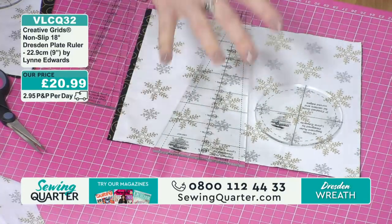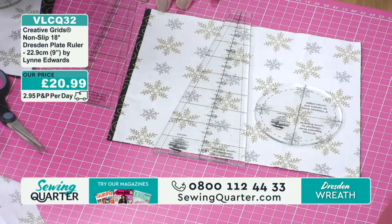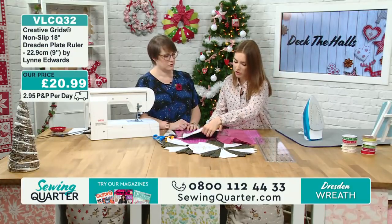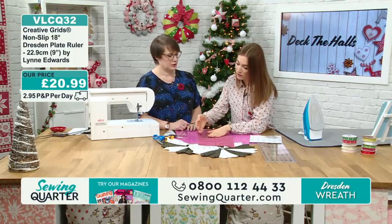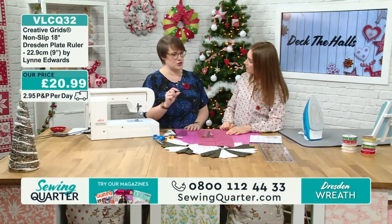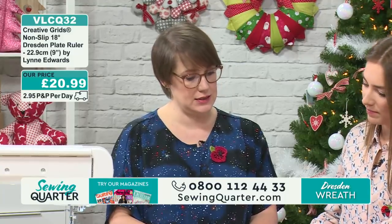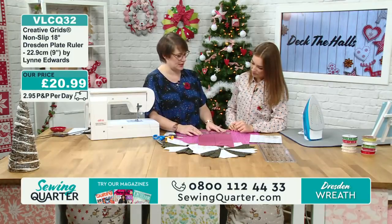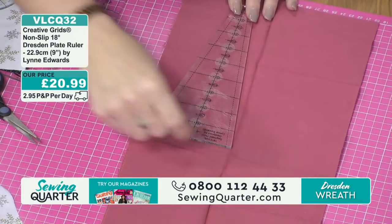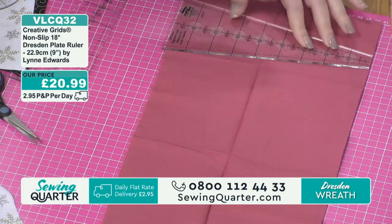I've cut a strip that's eight inches — that's the size I've gone for with this one. I've just cut my fabric strip at eight inches and then I can start cutting the segments. Just popping the ruler on there with a rotary cutter — it doesn't slip and slide. You can just pop it on there, and because of the acrylic it's safe — you've got something to butt up against with your rotary cutter. It's a nice thick quality acrylic.